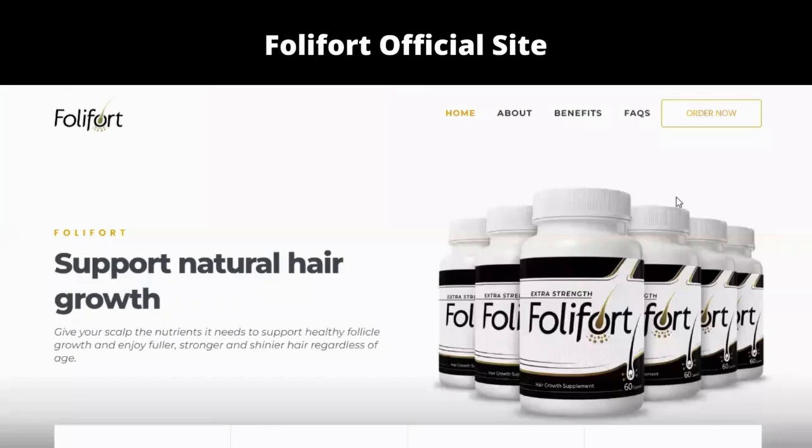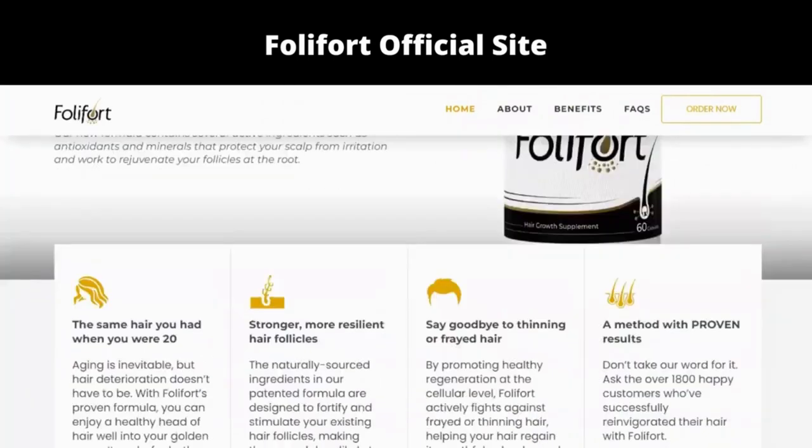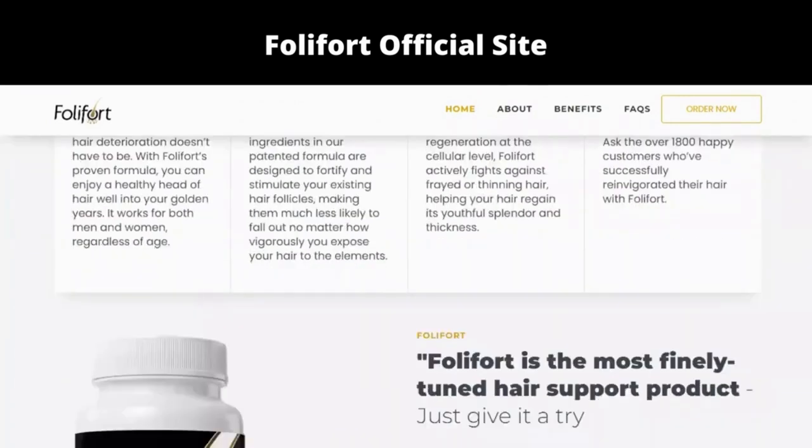Hi! I'm Elena and I recorded this video to tell you all the details about Folifort. So if you want to buy this supplement but want to know more about the formula, if it has contraindications and want to buy it in a safe place, stay until the end of the video — I will help you.